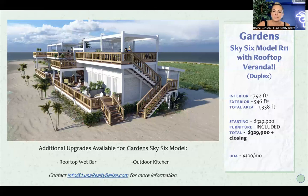The other available property is one I think is an absolute winner — it's geared towards somebody looking for cash flow. It's a duplex style with two studio models, and you can add an outdoor kitchen if you want a full kitchen. It comes with rooftop veranda space. This one is located on the garden side but has unobstructed bay views. If you want upgrades like a rooftop wet bar, you're able to do that too. This one is going for $329,900, and furniture is included.